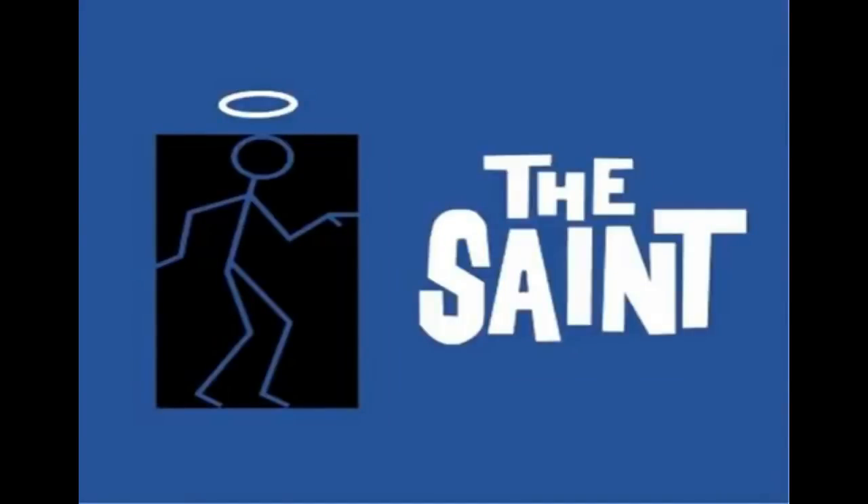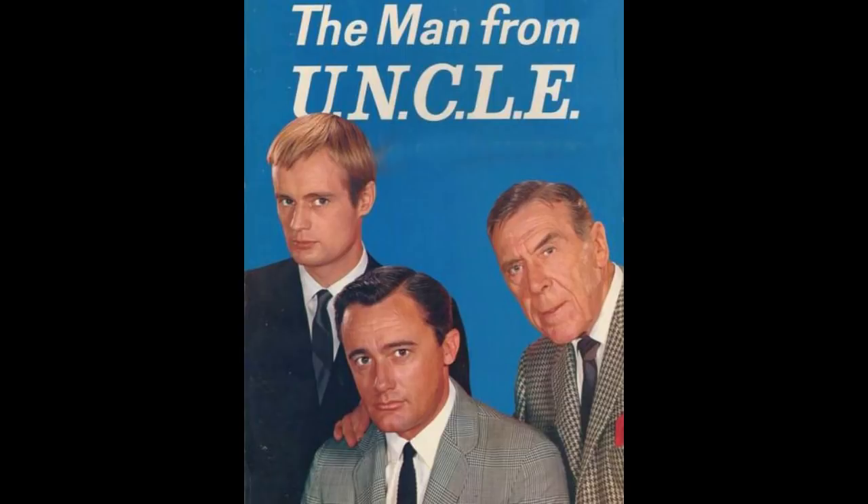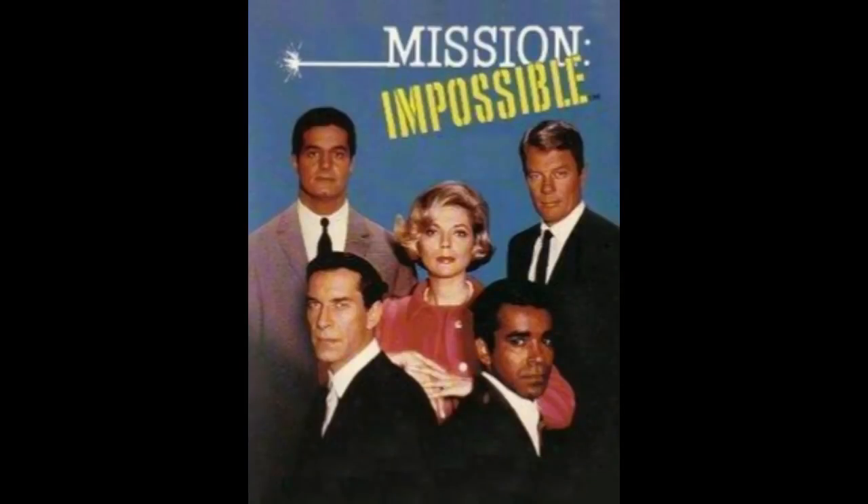In the early 1960s, spy stories on TV and in the movies became very popular. While some shows focused on espionage and intrigue, others expanded into a type of spy-fi — a mixture of genres. They combined the suspense and adventure of espionage with the wow factor of high-tech gadgetry.